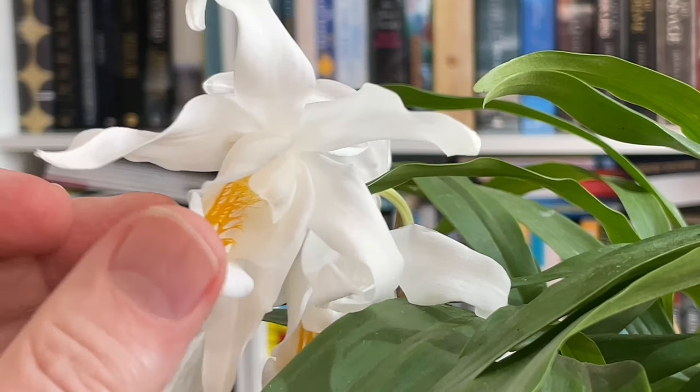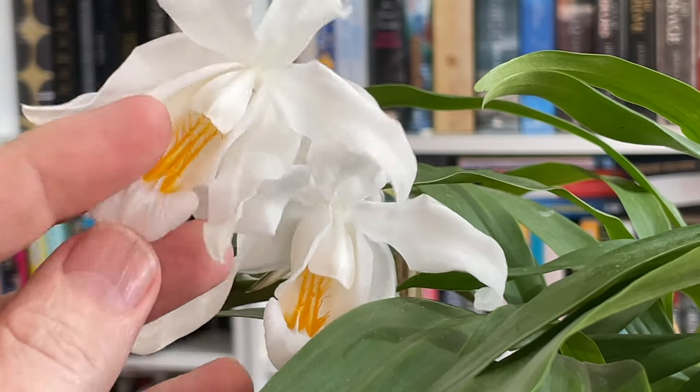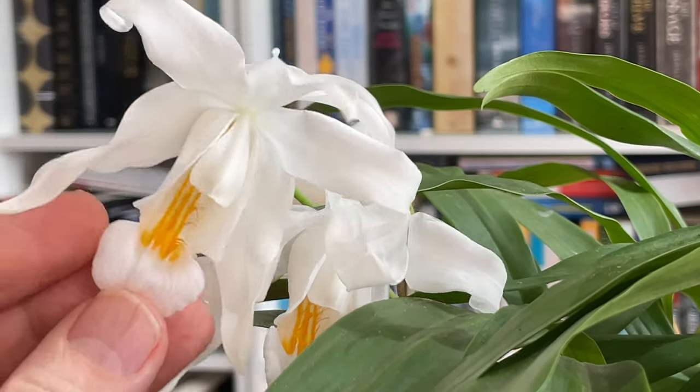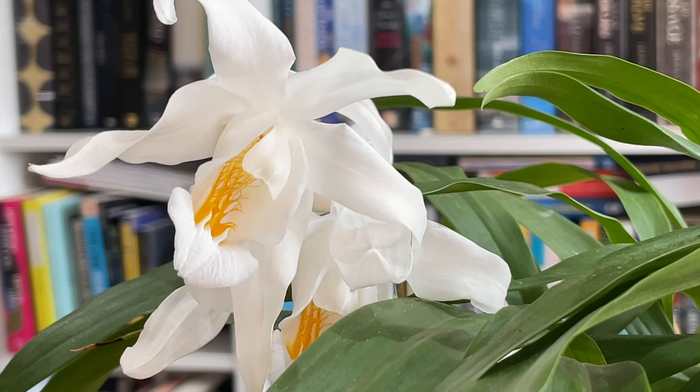Coelogyne cristata — we haven't talked about the name. 'Cristata' apparently comes from the Latin word 'crista,' which means comb — as in a hair comb or perhaps a coxcomb as on a male chicken — and it's supposed to represent the shape of the lip. With these taxonomists it often seems a very long bow of association, but I guess if you've got to name a hundred species in an afternoon it gets a little tricky.